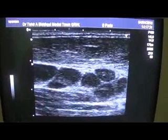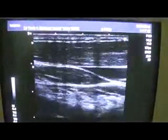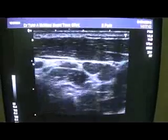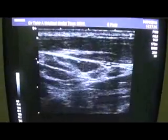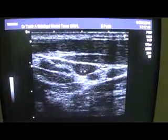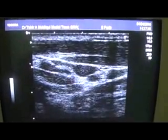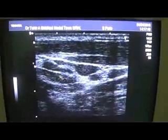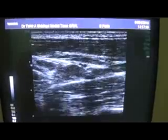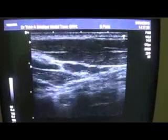Now if I scan towards the right side, there are a few lymph nodes also seen in the anterior triangle on the right. This one, this one, and this is the sternocleidomastoid muscle. So there are only a few.